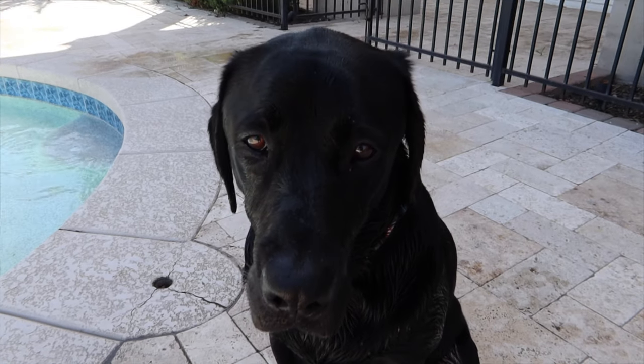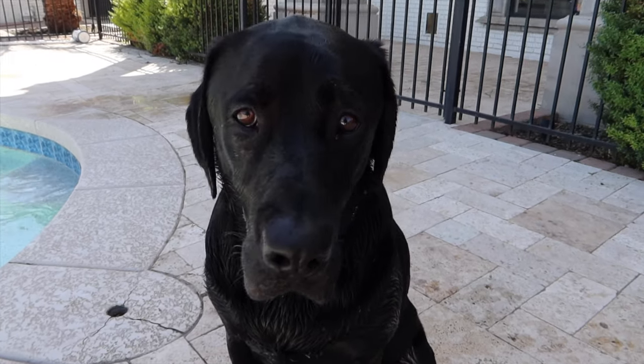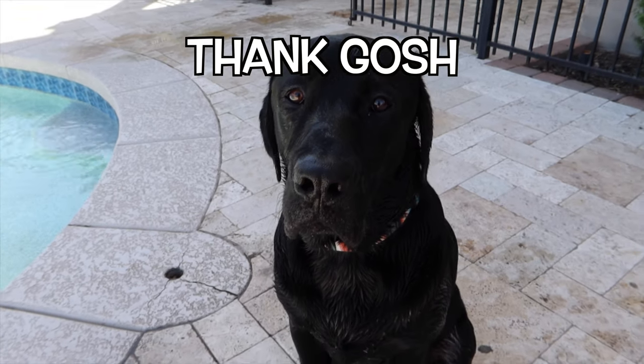Hey, what is going on everybody and welcome back to Runner's channel. Today Runner is having a pool day. All right buddy, I'm going to skip all the talking and we're just going to get right to it.